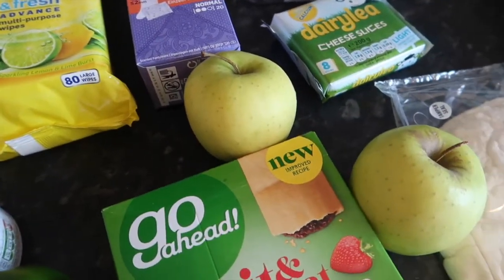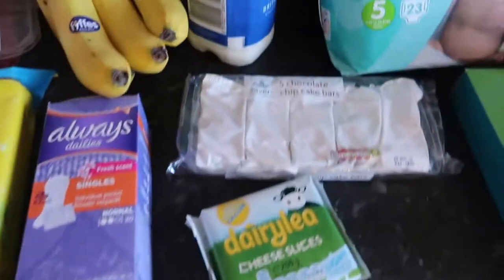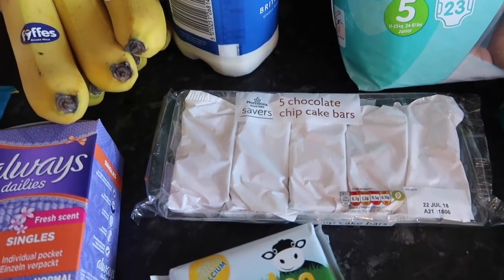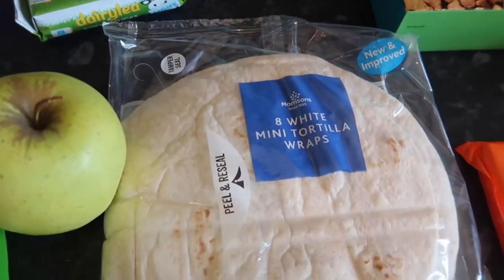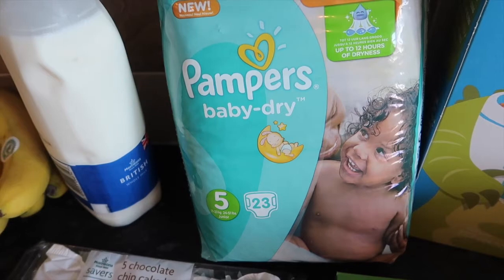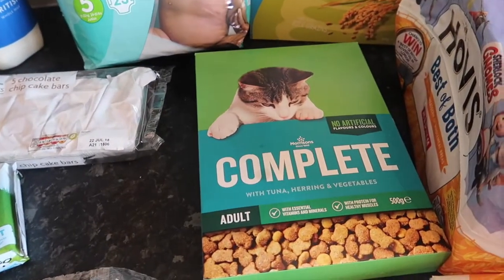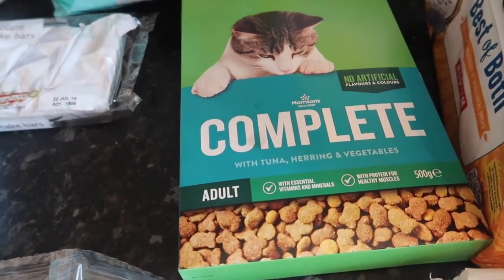Some golden delicious apples, some of these Go Ahead fruity oat bars, some blue milk, some little chocolate chip cake bars for pack-ups, Dairylea slices — the light version. We've got eight mini tortilla wraps, Ellie's nappies — these are on offer for three pound fifty instead of five pound — so I've got a packet of those in size five. And I've got some complete adult tuna, herring and vegetable dried cat food.